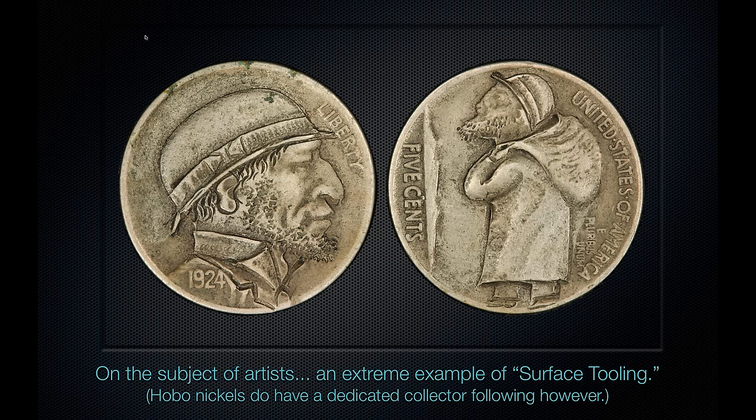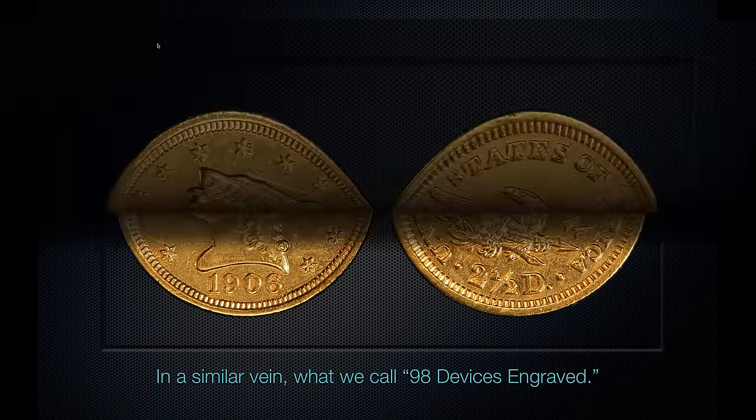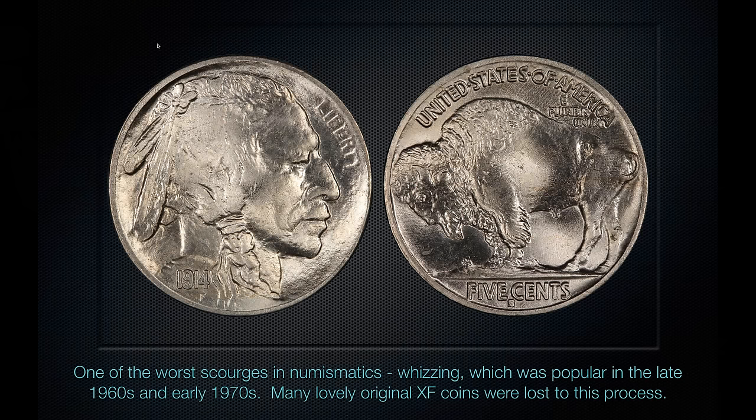This is a heavily tooled coin but a somewhat collectible coin to the right person. Here, looking through the hair around the ear of Liberty and down the curls, you can see someone has tried to add detail back to this coin — what we call re-engraving of devices. This is an example of a whizzed coin — you can see tiny, fine lines especially evident on the reverse from the wire brush, and a very artificial luster. A lot of nice XF and AU coins were ruined by whizzing in the late 60s and early 70s, and this coin has unfortunately been a victim of that.